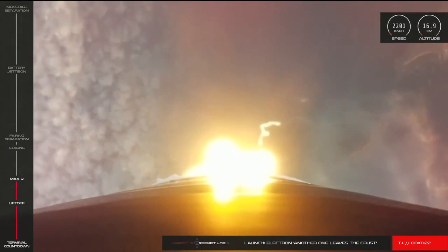And we just heard the call there. Electron has cleared Max-Q. The stage one burn is performing nominally and Electron's trajectory is looking good.